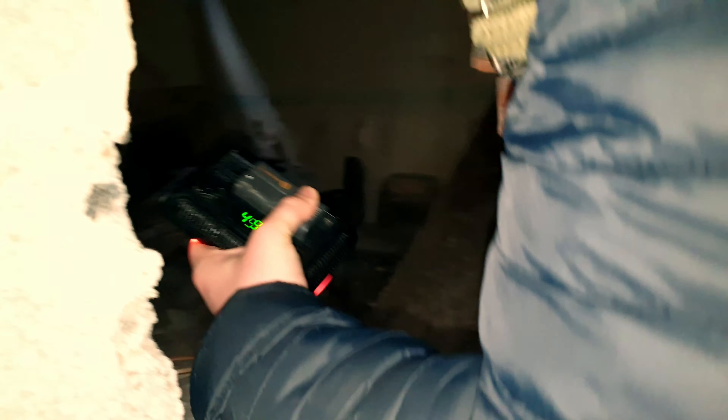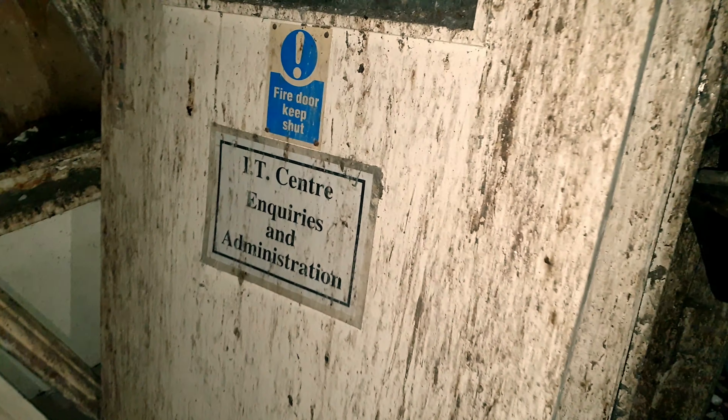That's the other stairs. IT Center, Enquiries and Administration. This is where Rob works. Just to fill you in guys, Rob is the technician at our college and he's basically destroyed all the computers. It'd be a nice house and all if they did it up. I think we've said that in nearly every building we've gone to.